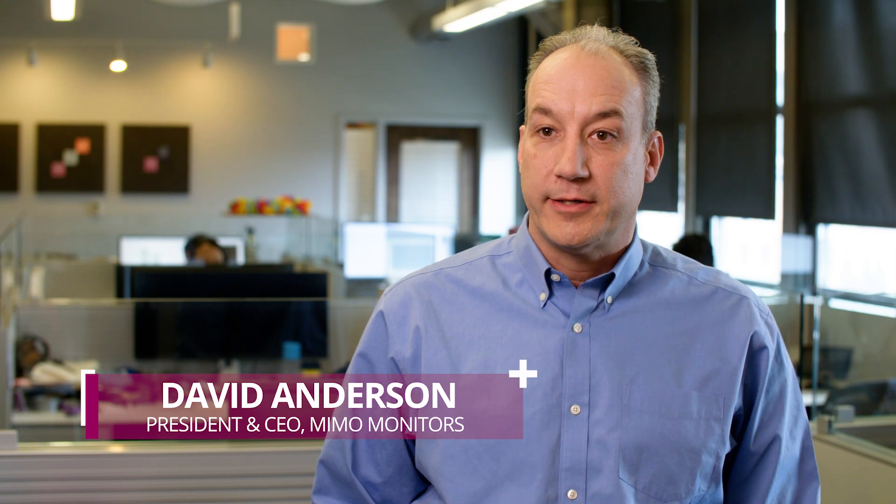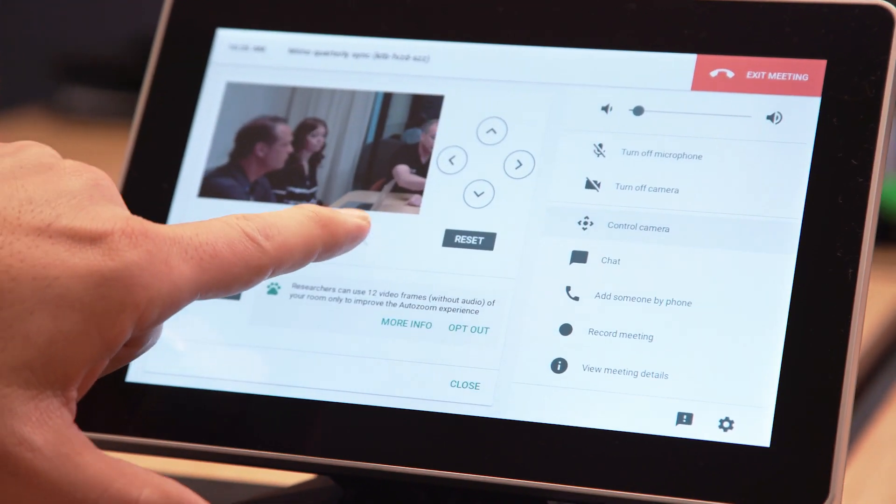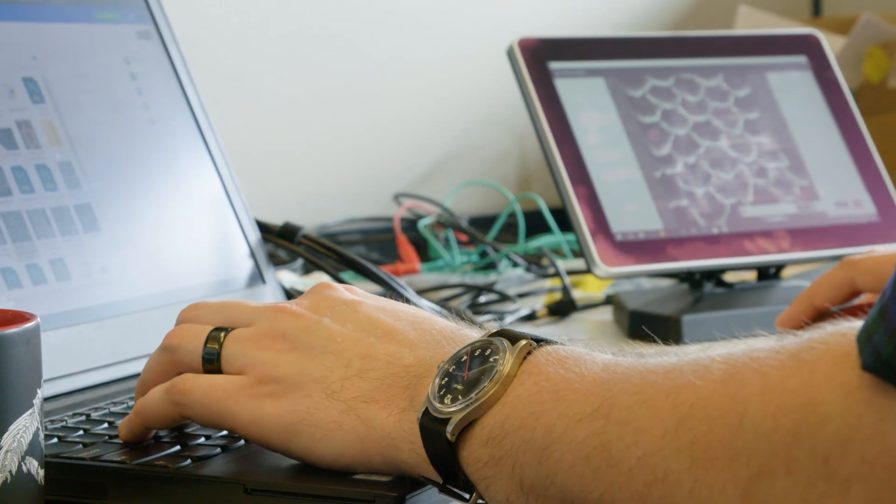Mimo Monitors is a manufacturer of small touchscreens and tablets. We're a niche, but we're the only manufacturer that focuses on small. Tanvas is a company that's really, I think, redefining the way that we interact with the most ubiquitous human computer interfaces, the touchscreen.